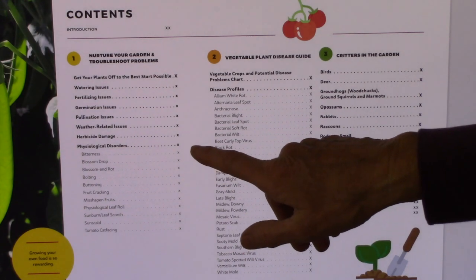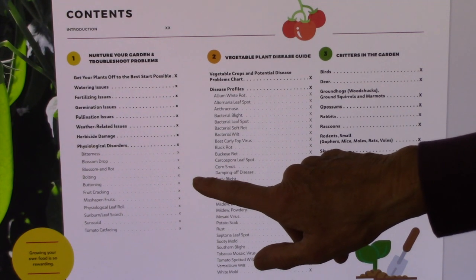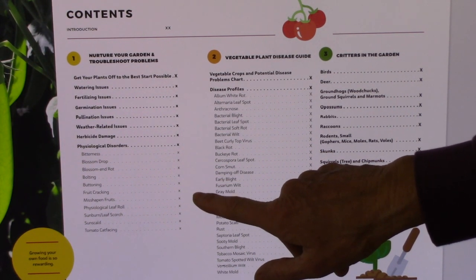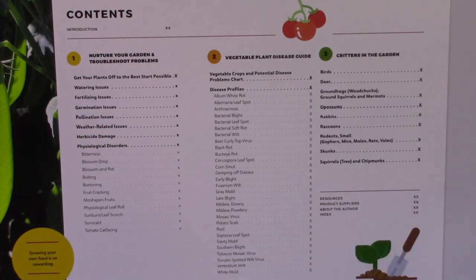Physiological disorders include things like fruits that are bitter, blossom drop, bolting to seed, buttoning, cracking fruit, misshapen fruits, physiological leaf roll, sunburn or leaf scorch, sun scald, and tomato cat facing. All of these things are so useful for a gardener — it helps us understand what can bring on these problems and how to prevent them in the future.